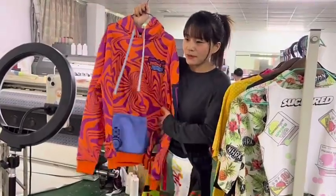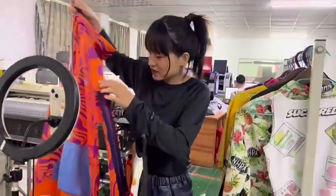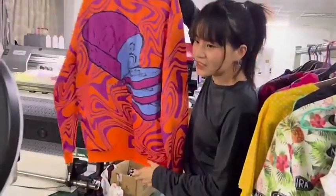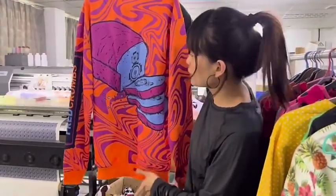The hoodie will be made with sublimation printing — the left chest logo and the big back logo are also made with sublimation printing.